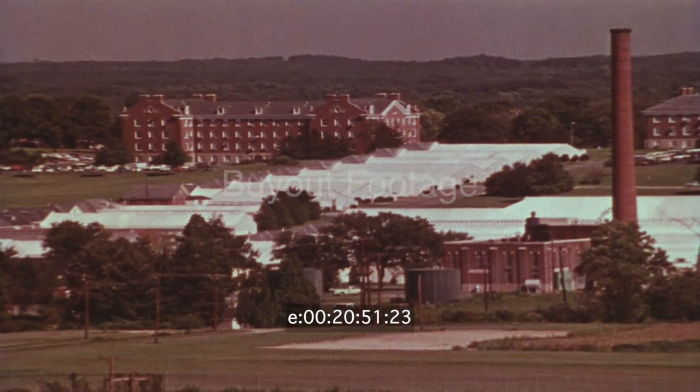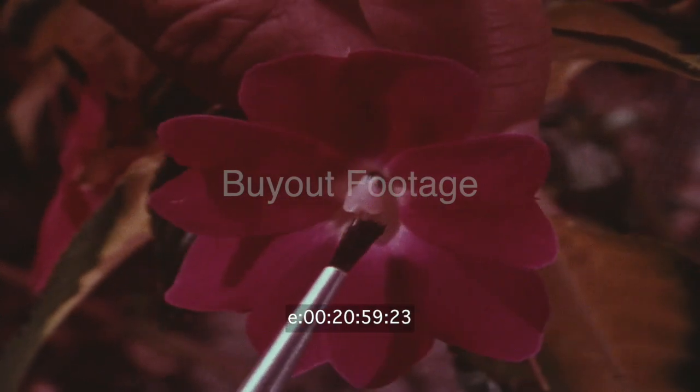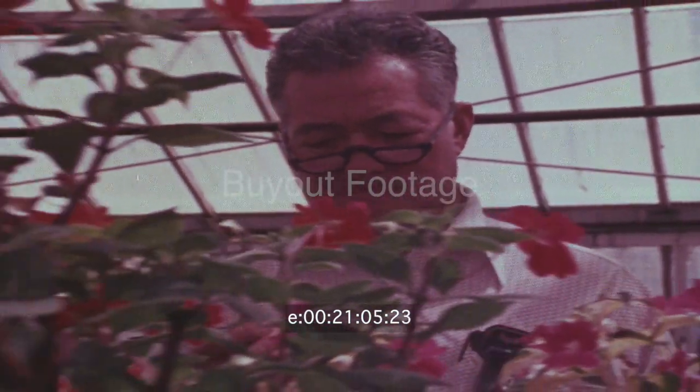Scientists from the center travel worldwide collecting plants and seeds which are used to improve stock. The center has the largest collection of live plant material in the world. These colorful flowers, called Impatience, were found growing wild in New Guinea. They will be selectively cross-bred to study plant adaptation, growth, and development.